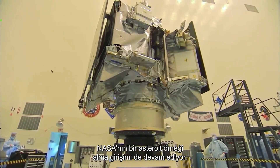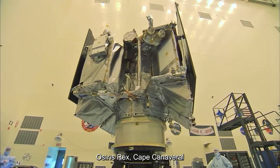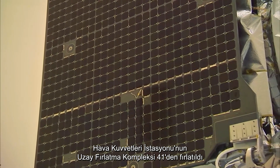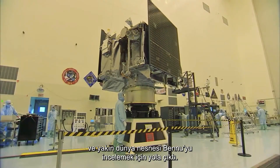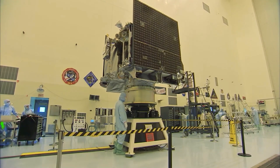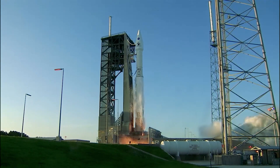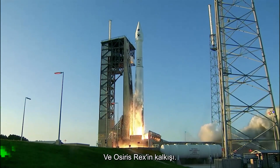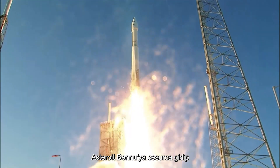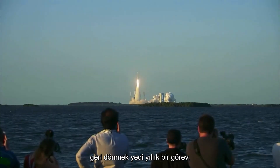NASA's attempt at an asteroid sample return is also underway. OSIRIS-REx was launched from Cape Canaveral Air Force Station's Space Launch Complex 41 and is on its way to intercept the near-Earth object Bennu. Two, one, and liftoff of OSIRIS-REx — its seven-year mission to boldly go to the asteroid Bennu and back.